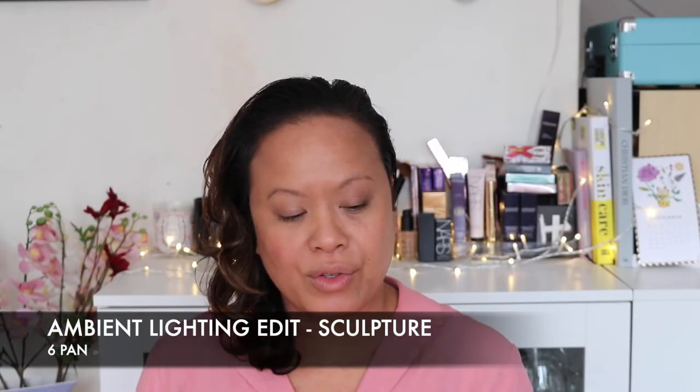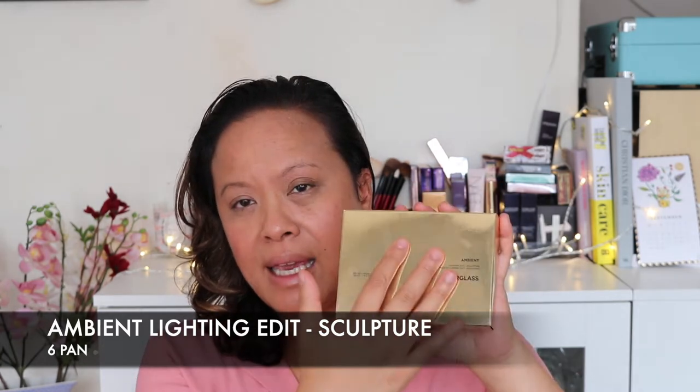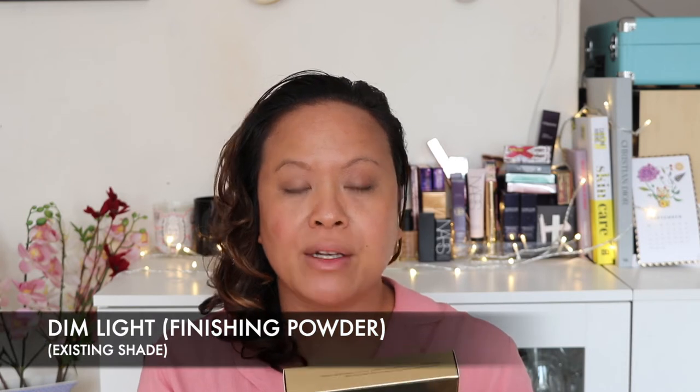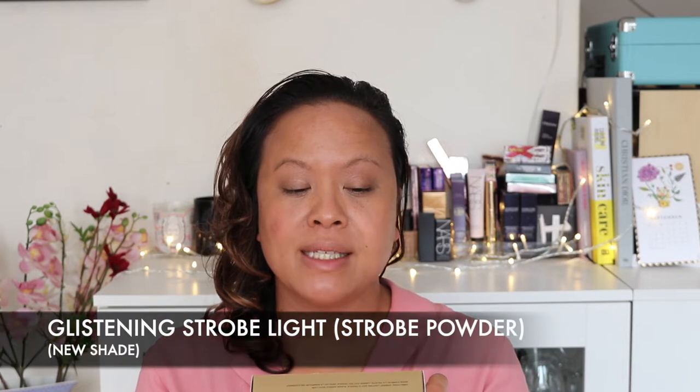The first thing is the Ambient Lighting Edit Sculpture, which has six colours. Three of these are the most popular existing colours and three are new. The colours are: Dim Light (finishing powder), Diffuse Light (finishing powder), Glistening Strobe Light (a new strobe powder, number three), Natural Bronze Light (a new bronzer, number four), Vibrant Flush (a new strobe blush, number five), and Mood Exposure (blush, number six).